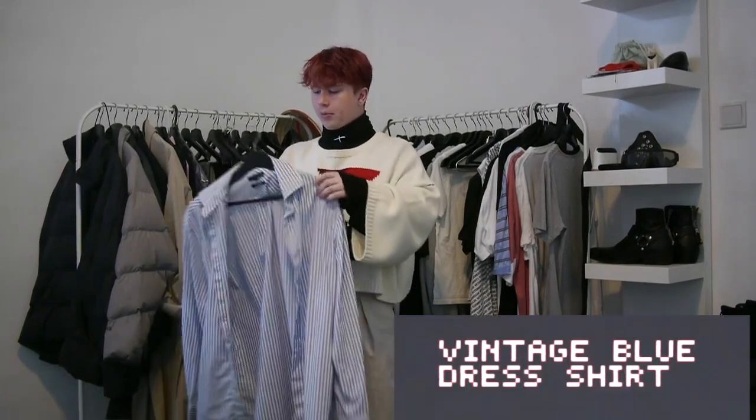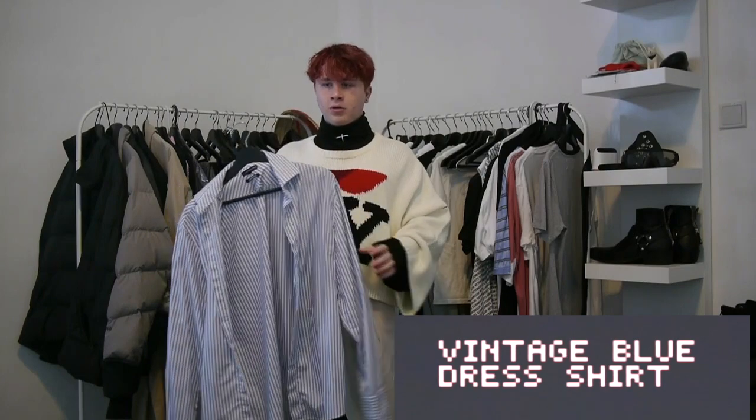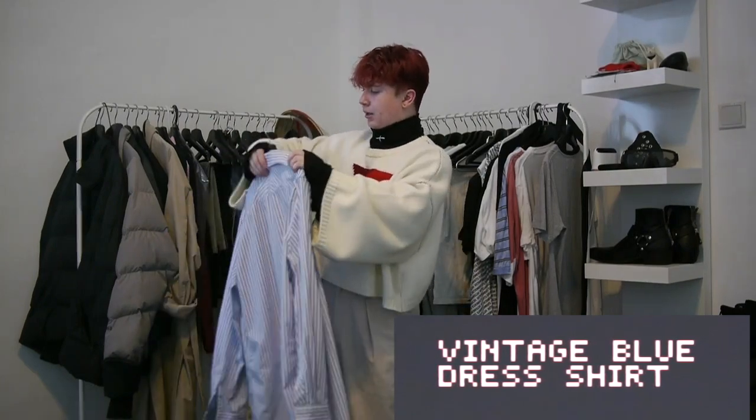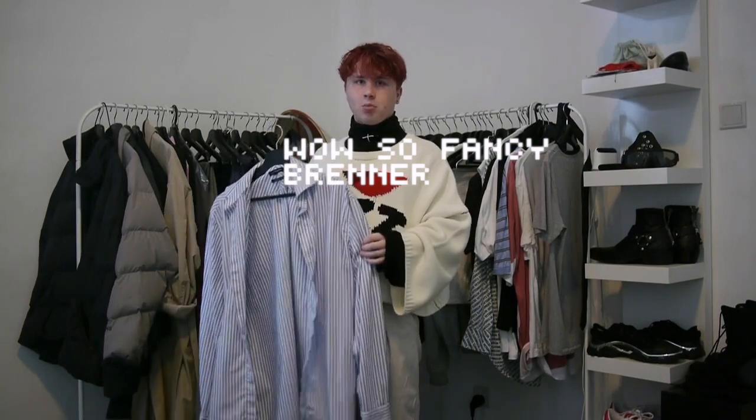Next piece I got is this beautiful blue dress shirt that I found at a thrift store in Singapore. It just looks amazing — tucked in, tucked out, use it with layering, use it with dress pants. It's just a very smart shirt and it looks really nice with everything.